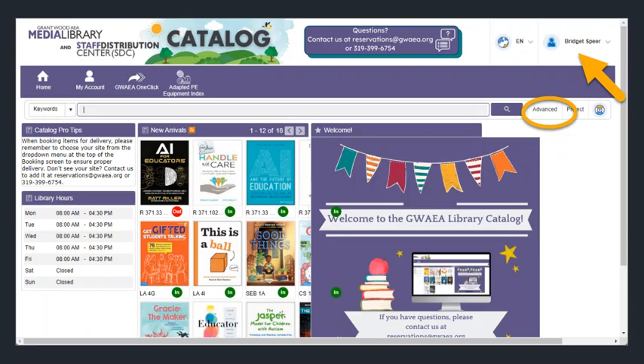You will see that you are logged in when your name appears in the upper right-hand corner. Just below that, you are going to choose Advanced Search.